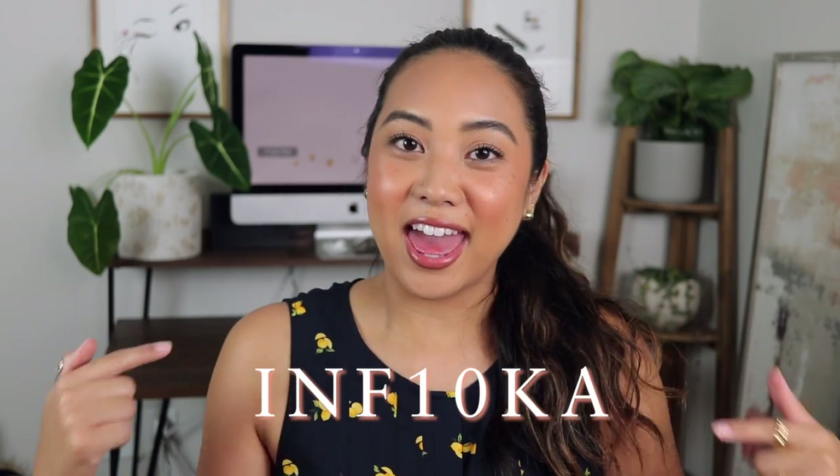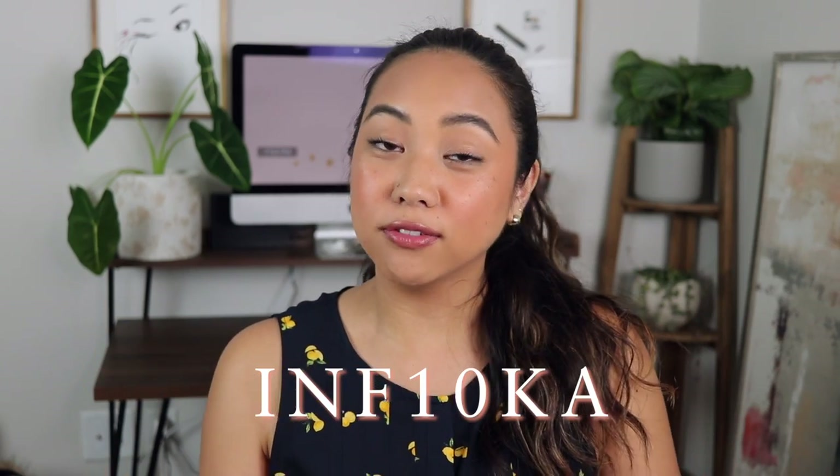I partnered with Stylevana. They actually sent me a couple of products to try out from their website. If you've never heard of Stylevana before, it is a website with tons of Asian skincare — it shows you reviews, how to use them, descriptions and stuff. Really awesome website. I'll have them linked down below as well as a coupon code. They gave me a coupon code to give to you guys, and it will get you 15% off or 10% off depending on the product.